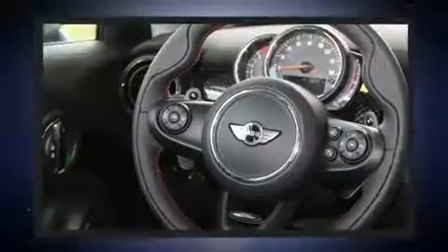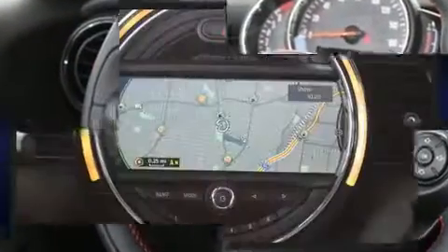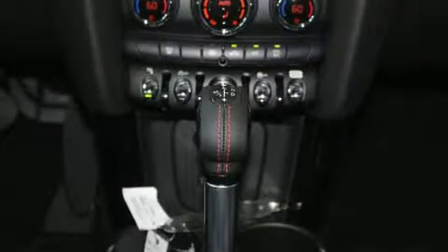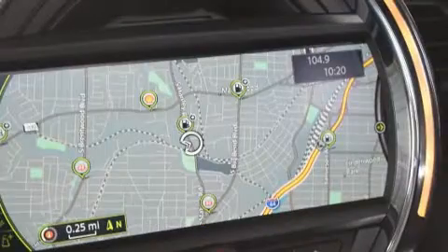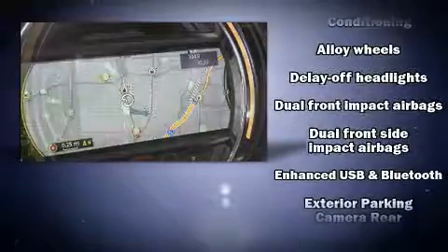A wealth of standard features mean that you no longer have to sacrifice, such as remote keyless entry, one-touch window functionality, an outside temperature display, and a split-folding rear seat. Storage solutions are integrated throughout the interior, demonstrating thoughtful attention to detail.